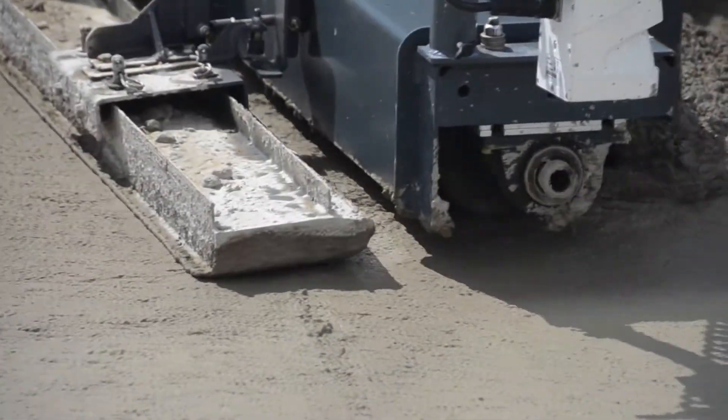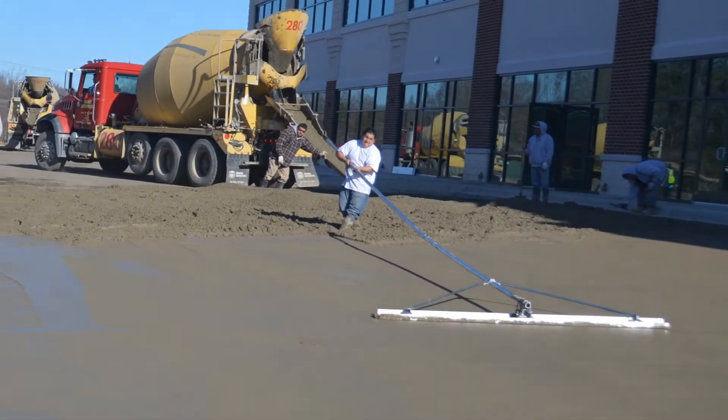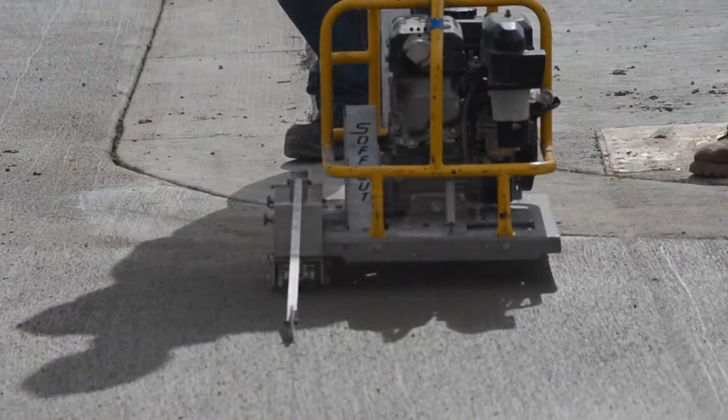The finishing was quick and simple. After screeding, all that was involved was an initial bull float, a medium broom finish, and a quality cure and seal application, and then the joints were saw cut.